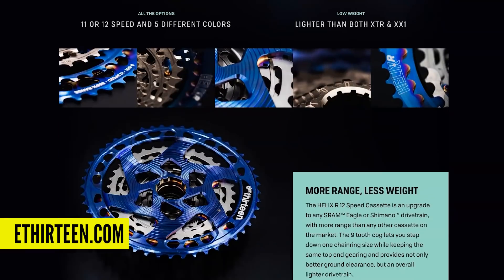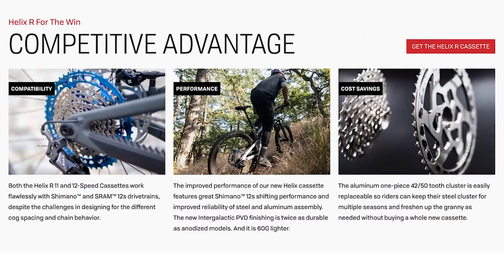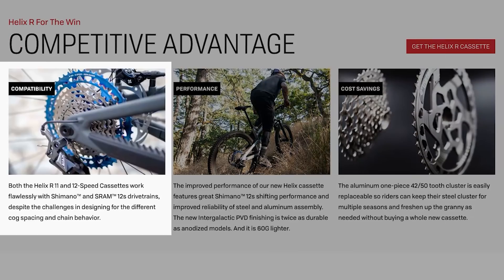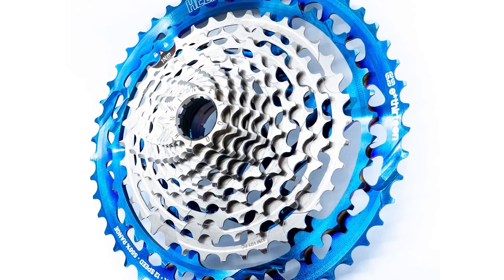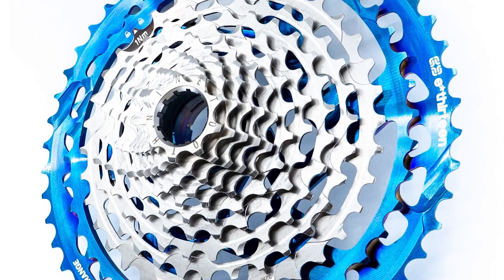Straight into news. The first thing I want to talk about is the latest version of the E13 cassette — the Helix. This is pretty special. In the past we've looked at them before; it's a different design to regular cassettes from brands like SRAM or Shimano. It is compatible with both SRAM and Shimano. The cool thing is it has a tiny nine-tooth sprocket on the small end, which opens up a huge range of gears and lets you downsize your chainring for more ground clearance while still getting a super low gear at the top end — the best of both worlds.